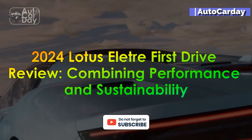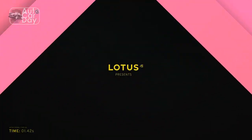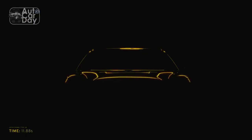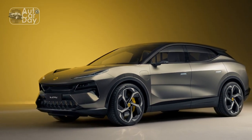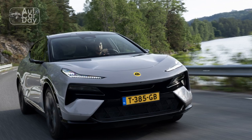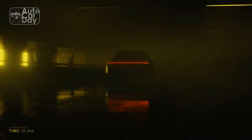2024 Lotus Elita First Drive Review: Combining Performance and Sustainability. Lotus, the renowned British sports car manufacturer, has long been associated with lightweight, high-performance vehicles. However, as the world shifts towards sustainability and electric mobility, Lotus has taken a bold step forward with the introduction of the 2024 Lotus Elita. This all-electric sports car promises to deliver exhilarating performance while remaining environmentally friendly. In this first drive review, we delve into the key aspects of the Lotus Elita and highlight its pros and cons.